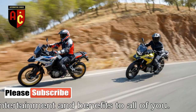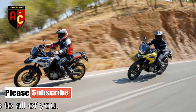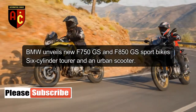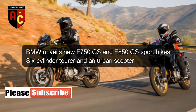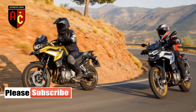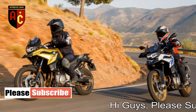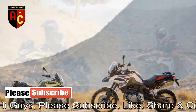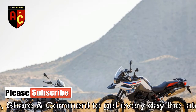BMW is revealing a veritable armada of new two-wheel offerings, featured by two new F-arrangement center-weight bicycles, the F-750GS and F-850GS. Both are fitted with a similar two-cylinder motor that displaces 853 cubic centimeters, an expansion in limit from the 798 cubic centimeters motors in the F-700GS and F-800GS, their ancestors.